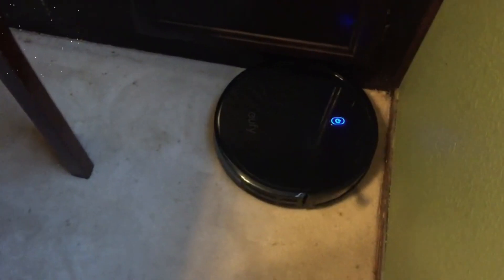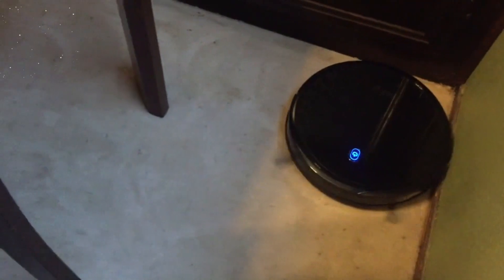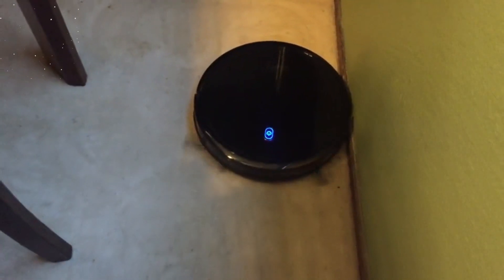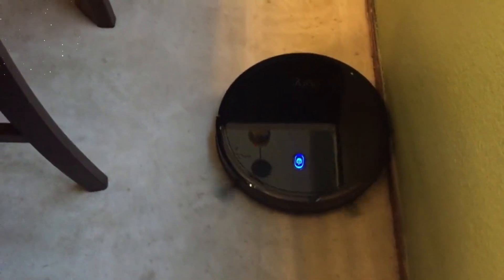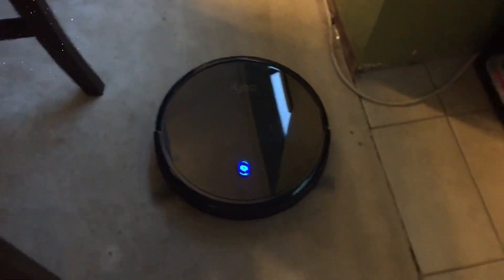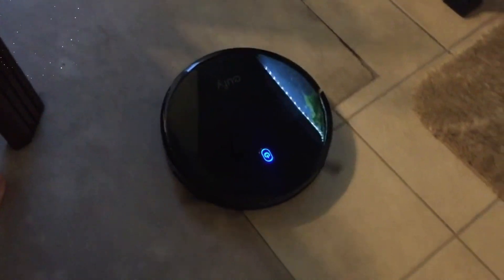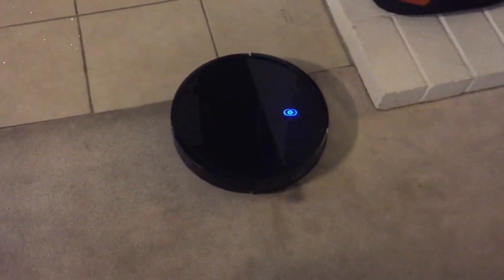One of the key benefits of the Eufy Robovac 11s is its quiet operation. Unlike traditional vacuum cleaners that can be noisy and disruptive, this robotic vacuum works quietly in the background, allowing you to carry on with your daily activities undisturbed. Whether you're working, watching TV, or even sleeping, the Eufy Robovac 11s won't cause any unnecessary noise interruptions.